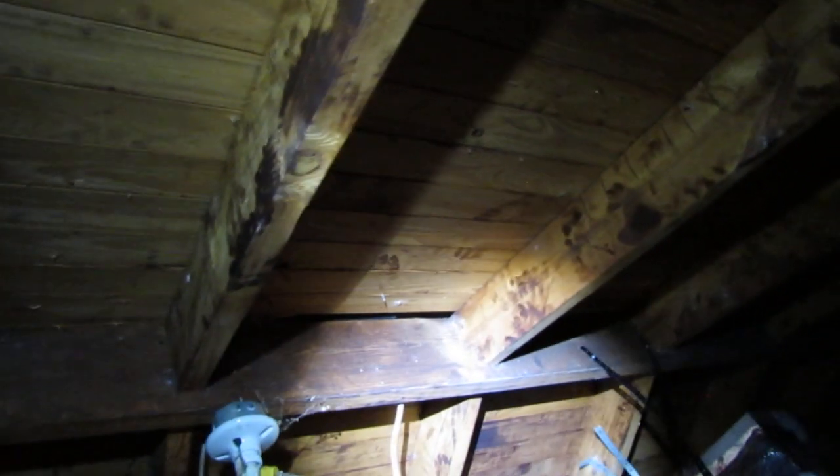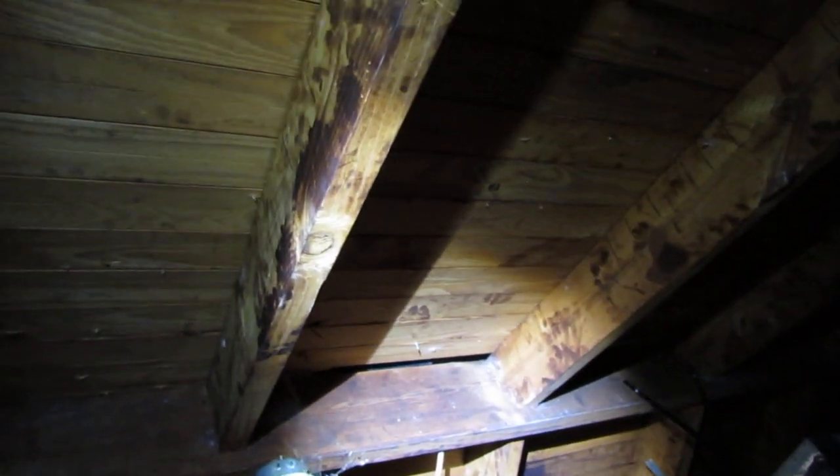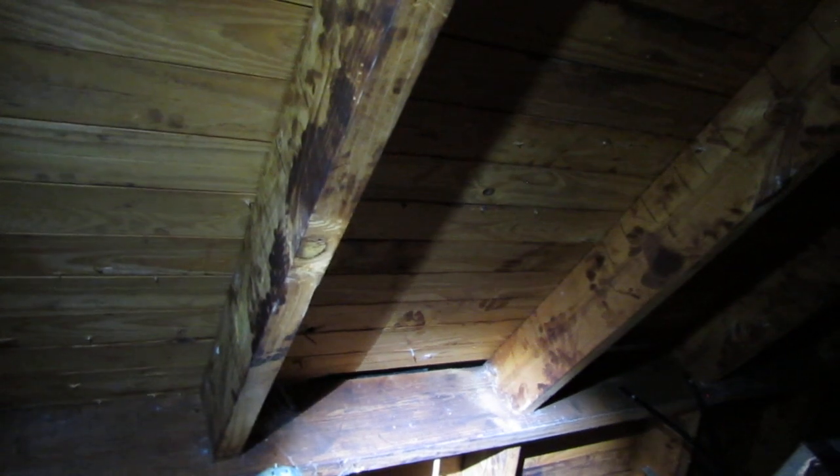This particular home has a ridge vent up top. The way this is supposed to work is the soffit vents on the lower part of the house allow cooler air in. If you go up into your attic and turn off your light, you should be able to see light around the lower edge of your roof if you have soffit vents there.